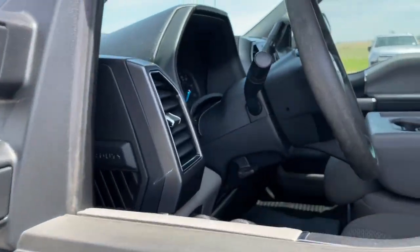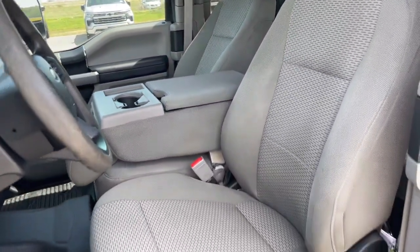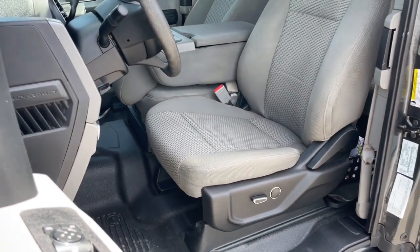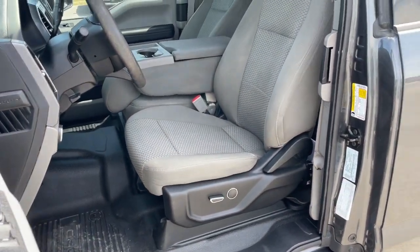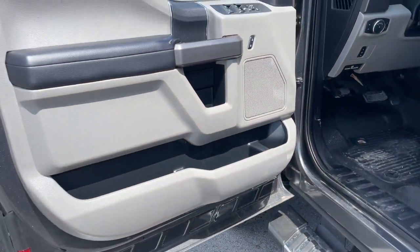Keyless entry, 8-cylinder engine, heated mirrors, 4-wheel drive, backup camera, steering wheel audio controls, aluminum wheels, Bluetooth connection, stability control, pass-through rear seat.